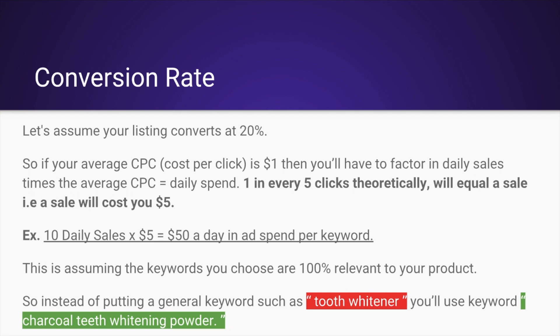And that's per keyword, so it's very important — only three to five keywords. If your average CPC is $1, and this is assuming the keywords are 100% relevant to your product, so instead of putting a general keyword like 'tooth whitener,' use 'charcoal teeth whitening powder.' Tooth whitener, maybe you'll get a few sales, but it's much, much better to have relevancy so you don't waste any money on this campaign. Every dollar counts.